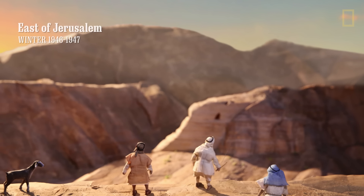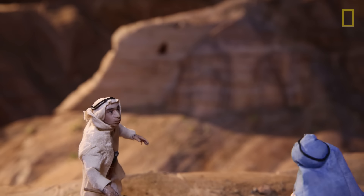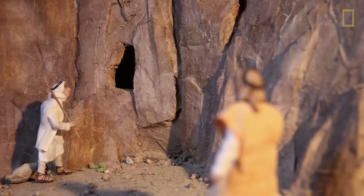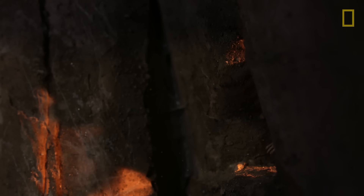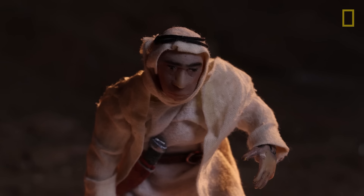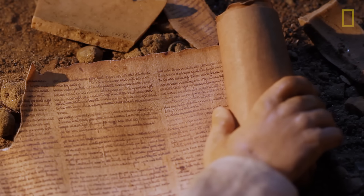Along the shores of the Dead Sea, three Bedouin shepherds were tending their flocks when one of their goats strayed from the herd. Thinking it had wandered into a cave, one of them threw a stone to scare the animal out. The unexpected sound sparked their curiosity, and inside, the young shepherds uncovered clay jars that contained one of the greatest archaeological discoveries of the 20th century — the oldest biblical texts ever found, the first of the Dead Sea Scrolls.